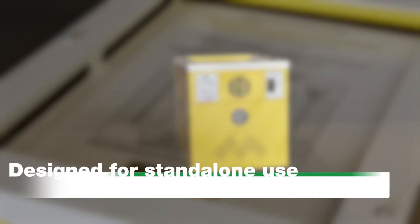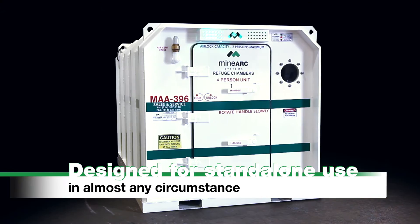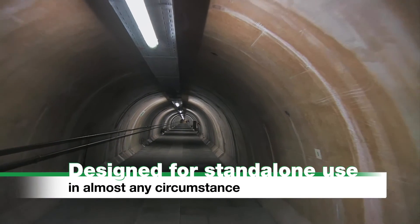This valuable life-saving equipment has been designed to operate stand-alone in any refuge chamber, safe haven, bomb shelter, or survival shelter.